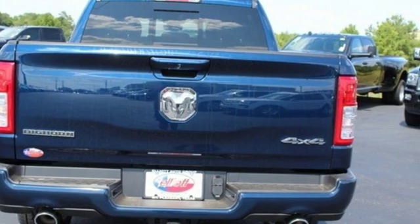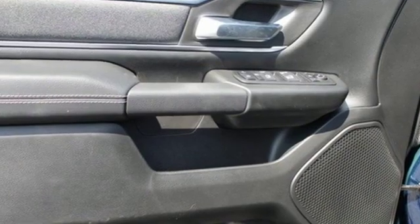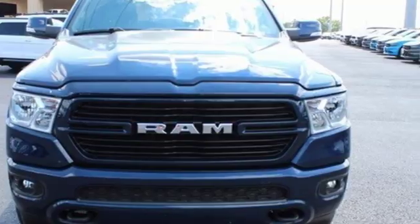Car and Driver hails pretty much everything about this new truck as very well executed. Ram works hard, plays harder. You need to drive it to believe it. See it for yourself today.